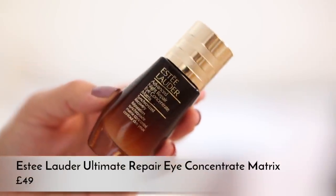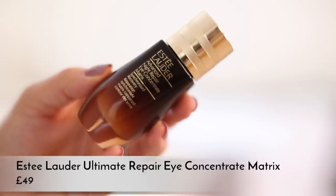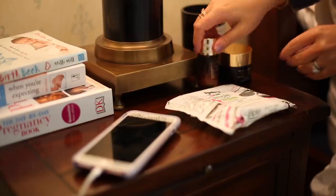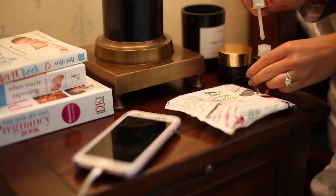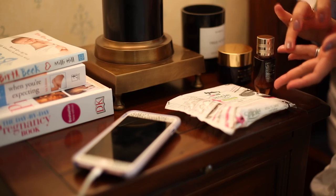I've also been using the Estée Lauder Advanced Night Repair Eye Concentrate Matrix on my eyes - it's kind of in between an eye cream and an eye serum but has that same smoothing feel as the Advanced Night Repair serum. It's really nice under your eyes and just helps keep you looking fresh-faced in the morning. My skin has been pretty good but I haven't been sleeping that well, so having a nice nighttime routine does help.